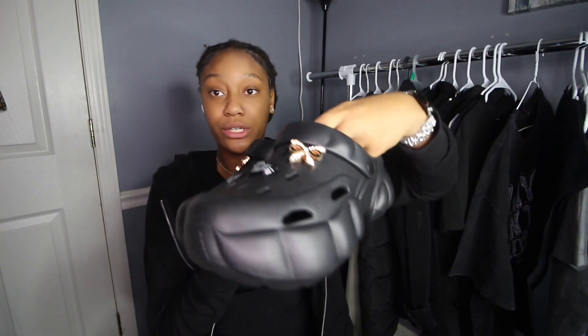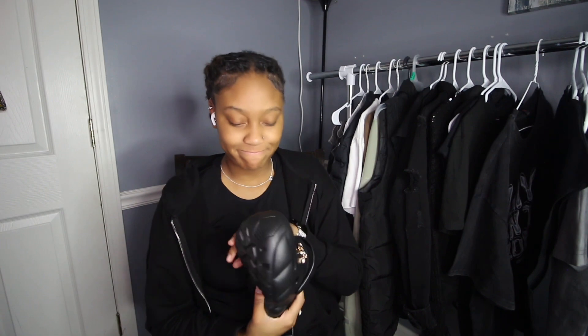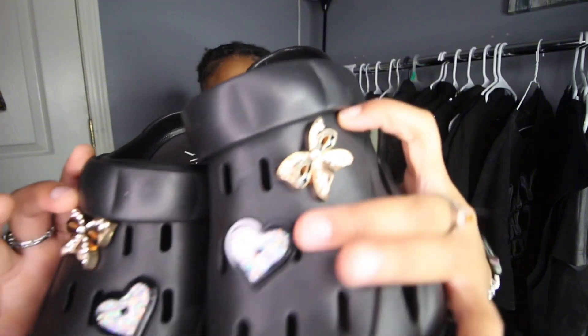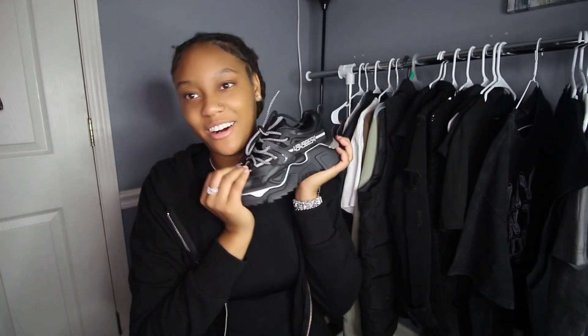I picked these up from Burlington — they're so cute. They look bulky but when you put them on your feet they're actually really nice. I don't think I'm gonna keep these two charms on them though — I'm gonna bling them out. And then these Steve Maddens — I saw these at Dillard's. They had black, pink, green, and white ones with green lace.